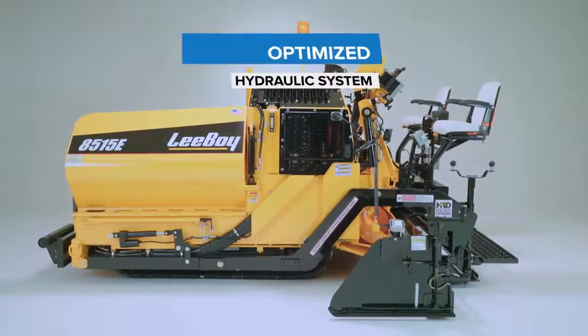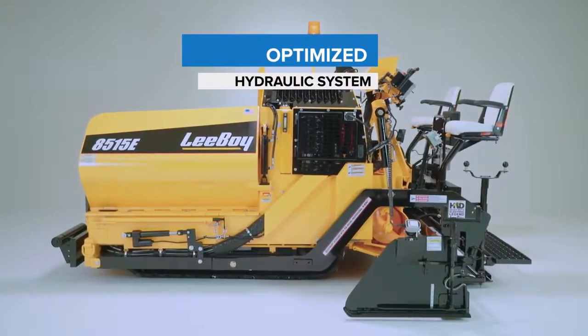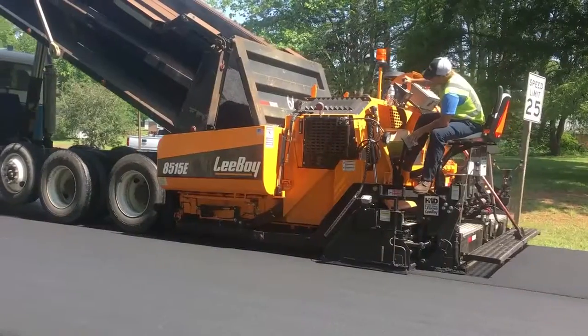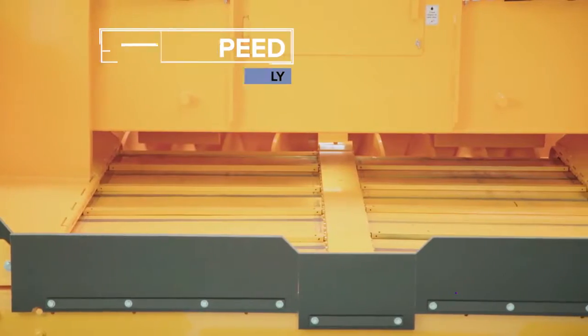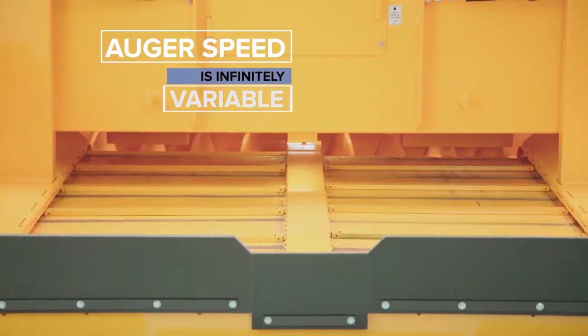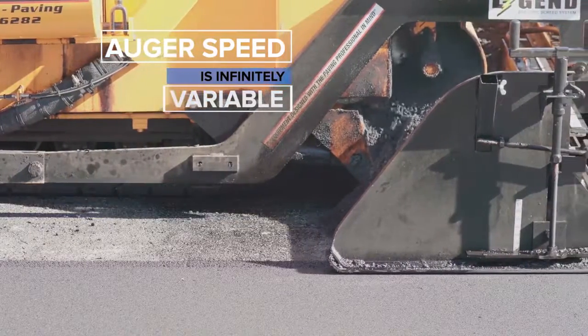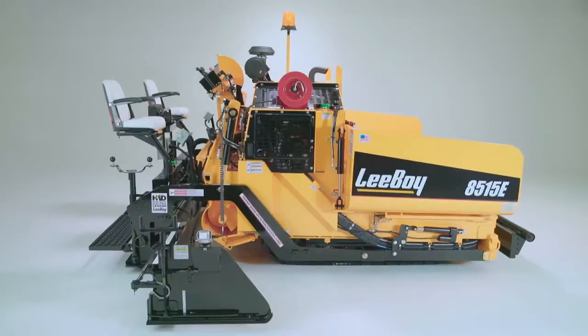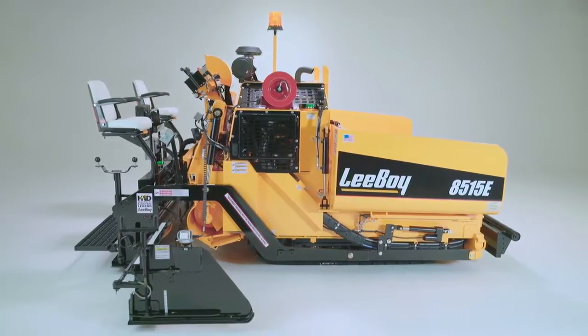The hydraulic system is optimized to perform at 1800 RPM for maximum fuel efficiency, quieter operation, and longer hydraulic component life. The augers are infinitely variable to allow precise asphalt delivery to the extensions, and the hydraulic components now utilize separate circuits enabling all functions to be performed at once.